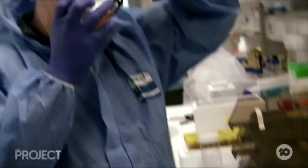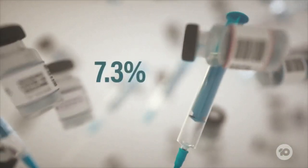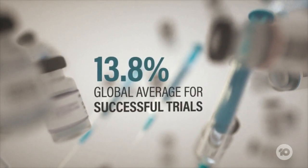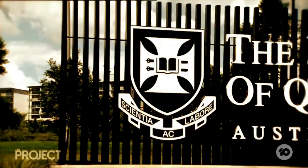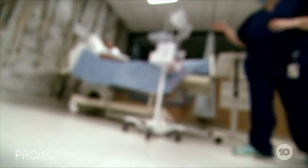There are 52 COVID-19 vaccines in various stages of human trials around the world. Based on the 13.8% global average of drugs that successfully complete human and safety trials, only around seven of those 52 vaccines will get to market. But by all metrics, the UQ vaccine has proven safe and effective in phase one trials.